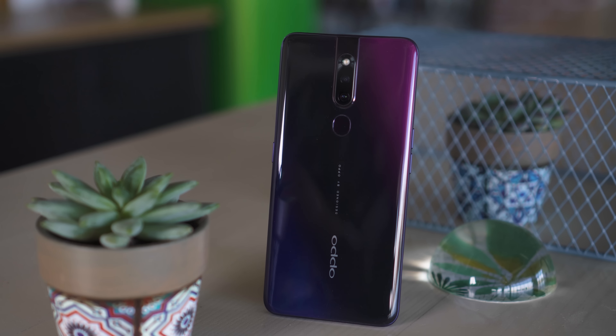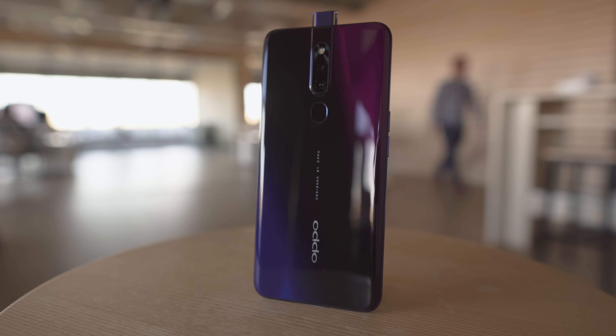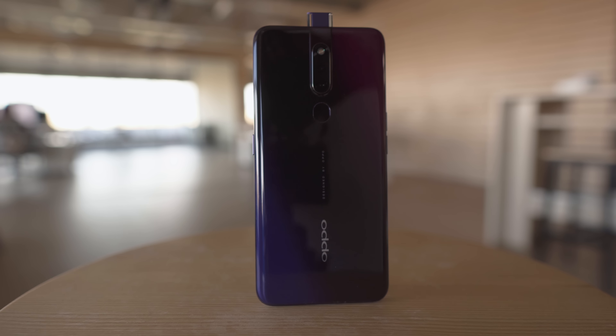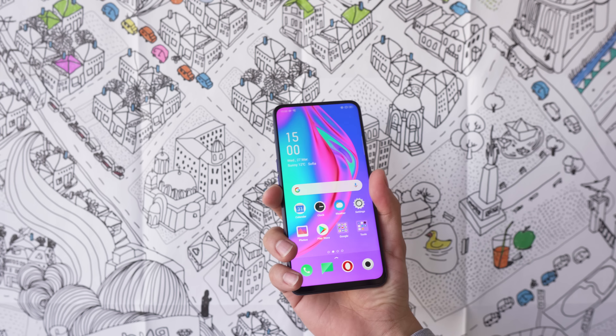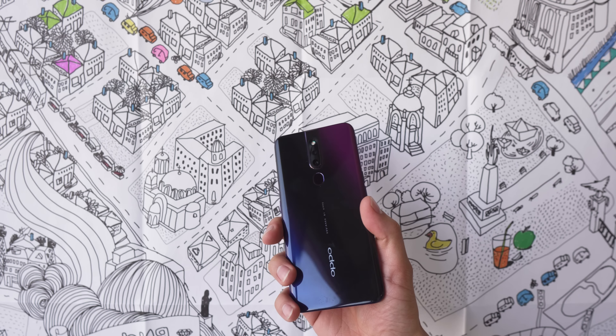The Oppo F11 Pro comes with a stunning gradient finish. Ours goes from blue to black to purple, and though it is made of plastic, it really does look like glass. The phone seems pretty durable and doesn't feel cheap despite the plastic. But of course, at this price point, waterproofing is a bit much to ask for.